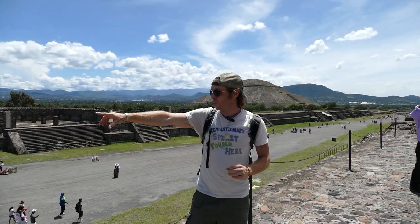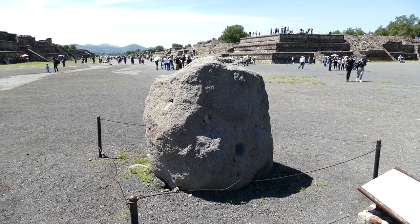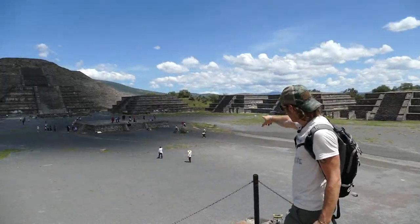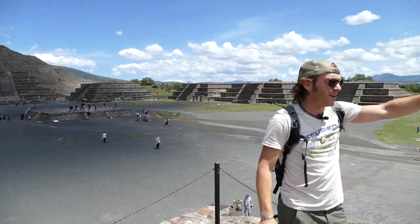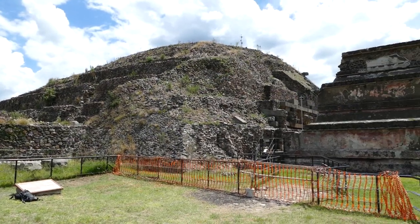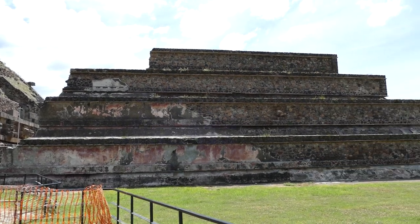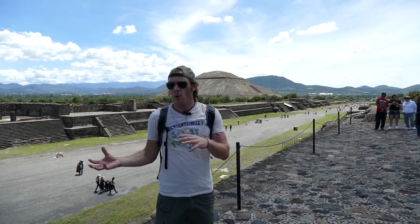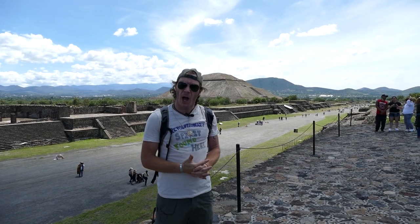There are megalithic blocks - there's one just over here, looks like a two-ton megalithic block. Down at the other end of this area, there were two more pyramids. One's called the Pyramid of the Feathered Serpent, and down there there are some really interesting pieces of evidence suggesting there was a culture before the more recent Teotihuacan culture.